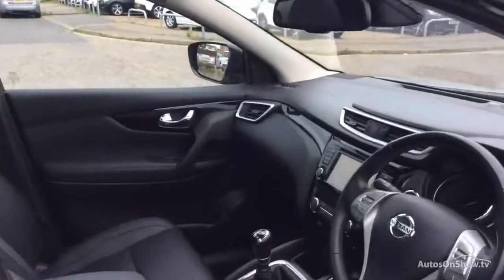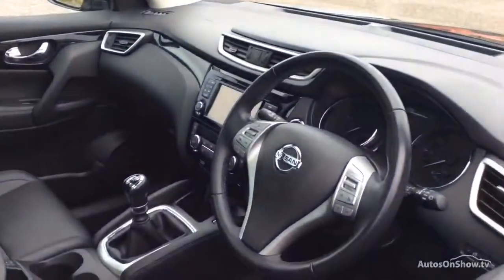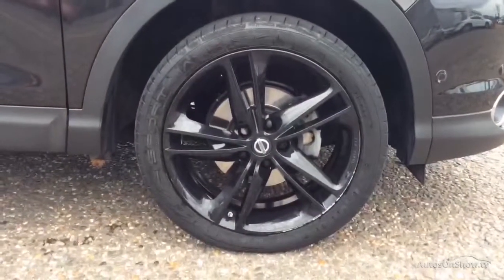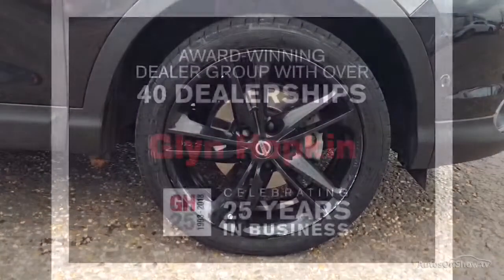Plus, once you locate your ideal vehicle, you can view it at the dealership of your choice, as vehicles can be transported daily throughout our group. Please contact one of our sales advisors for further information using the contact options on this page. Thank you for taking the time.